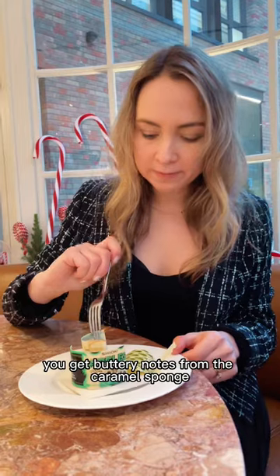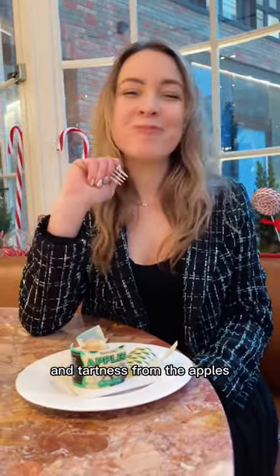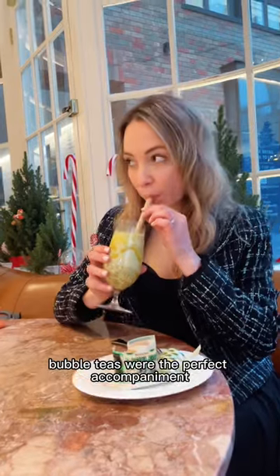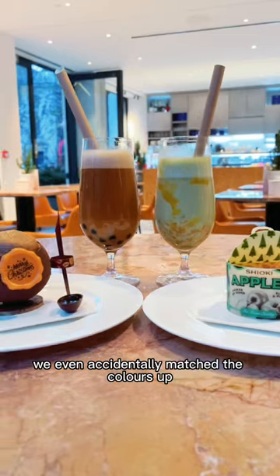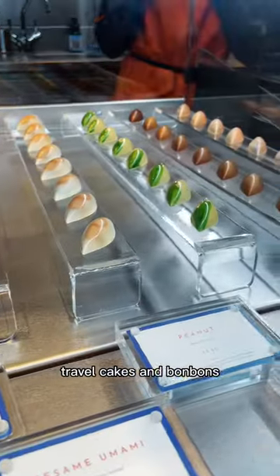You get buttery notes from the caramel sponge, creaminess from the custard and tartness from the apples. It was a 10 out of 10 from me. Bubble teas were the perfect accompaniment — we even accidentally matched the colours up. Shiuk also sell pineapple tarts, travel cakes and bonbons.